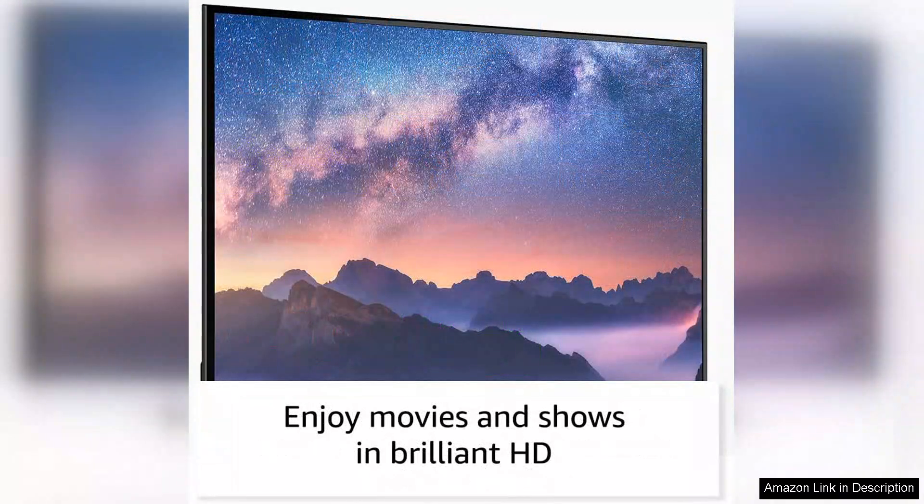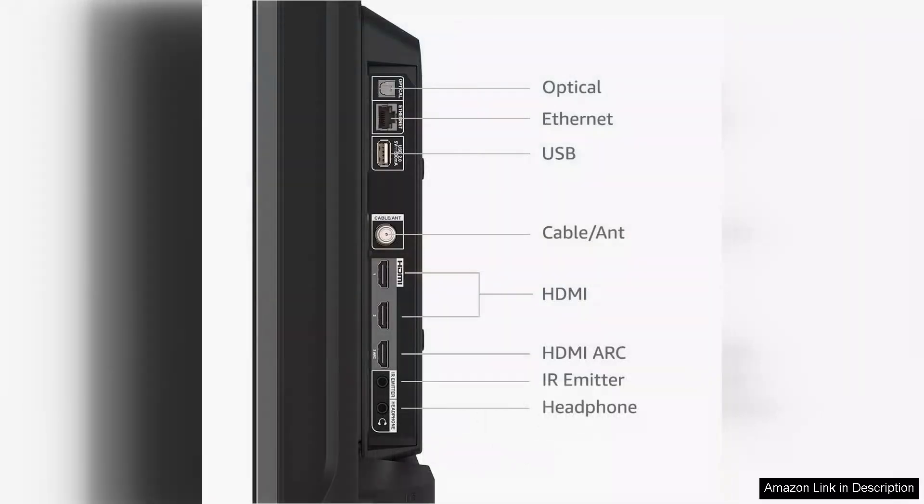The Fire TV interface is user-friendly, providing easy access to a wide range of streaming apps like Netflix, Prime Video, Hulu and more. The remote control is equipped with dedicated buttons for popular services, which simplifies navigation.